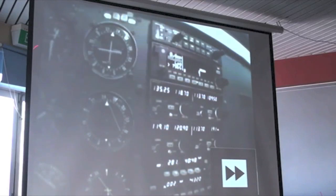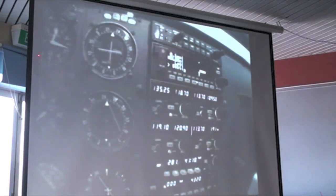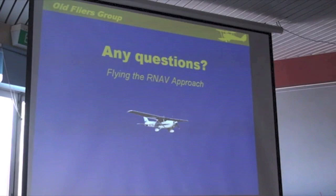Coming up to our missed approach point - we're underneath our 710 feet, so we're visual at this point. That's a happy sight to see when you look outside. And we're down. Thank you.